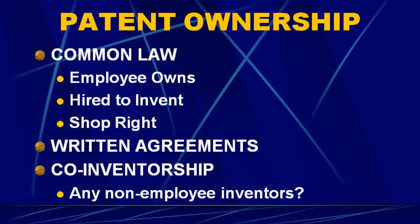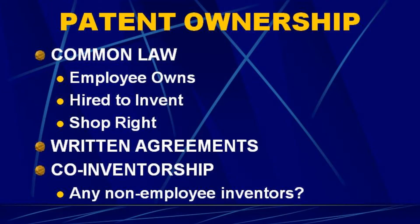Who owns the patent? Inventors are the starting point, but patents are like any other piece of property — intangible but like a piece of real estate. You can sell them, transfer them, or license them. At common law, in the absence of a written agreement, if an employee of a company invents something, the employee owns it — except if the employee was hired to invent. If Boeing hires someone specifically to develop a better propeller and they do so using company resources, there will be a requirement that the patent gets assigned to Boeing. If the employee wasn't hired to invent but uses company resources, the company gets what's called a shop right — at least the right to practice the invention.